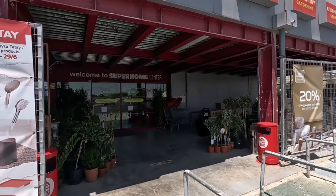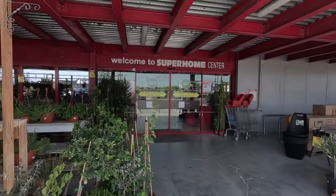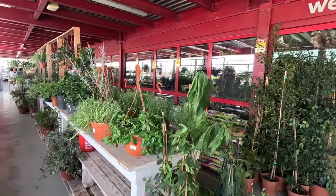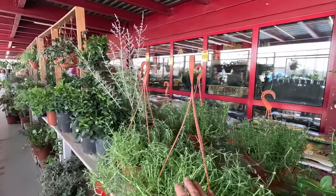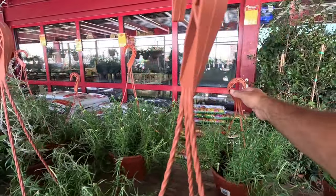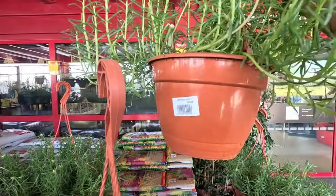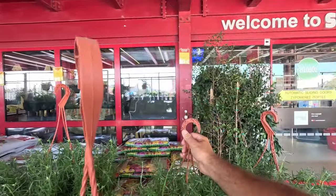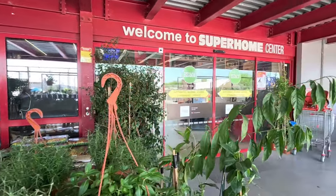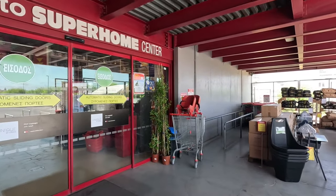They've got a little garden centre here on the front. Lots of hanging baskets, climbing plants. I like these hanging baskets — they're nice. This little one is €4.30, not too bad at all. Let's go in and see what else they've got to offer.